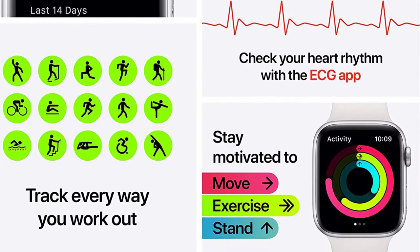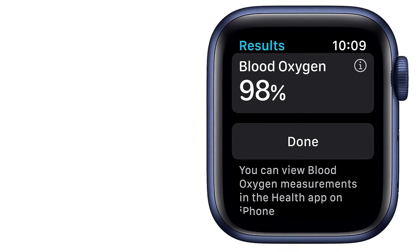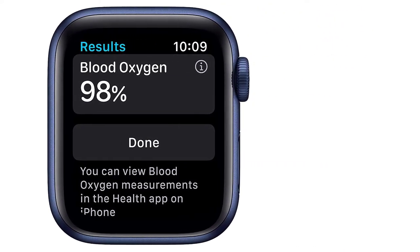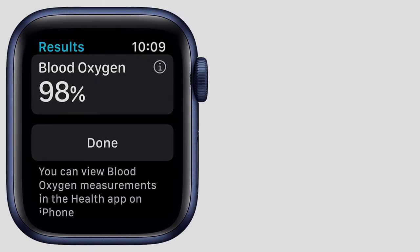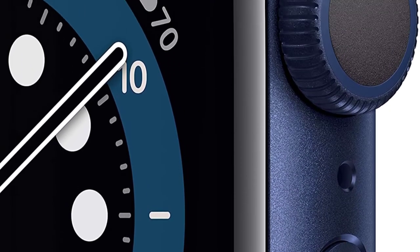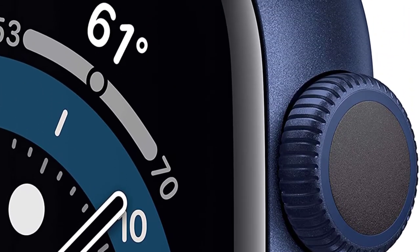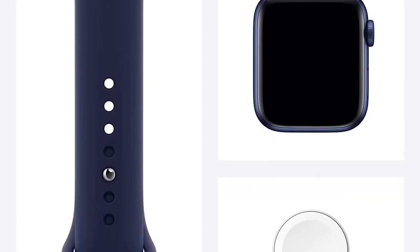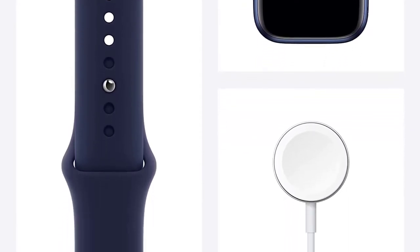There are some smartwatches on this list with better style than this one, and while its smooth frame and body do look quite unique, it cannot compare with our following two entries. The Apple Watch Series 6 features a variety of case colors, including red, pink, and black, among others. They also come in a range of materials — titanium, steel, or 100% recycled aluminum.